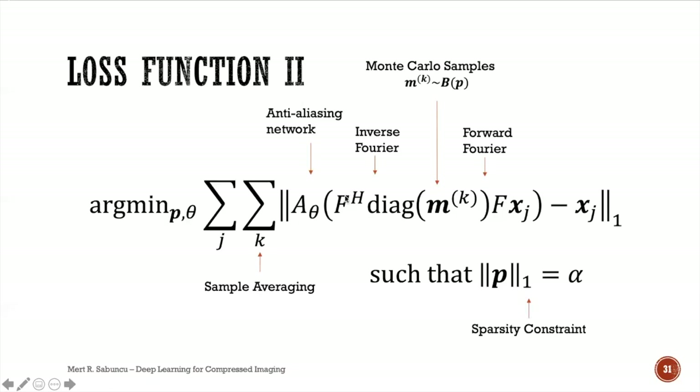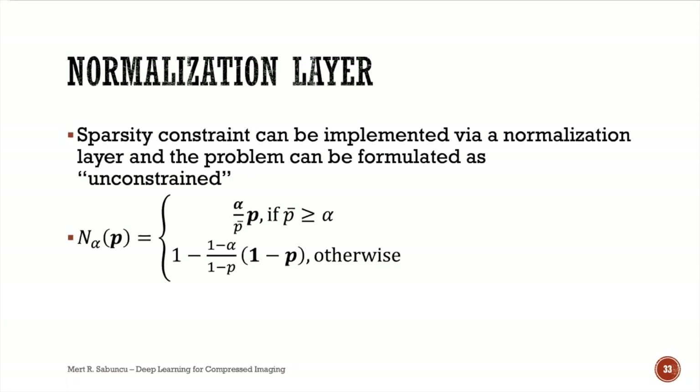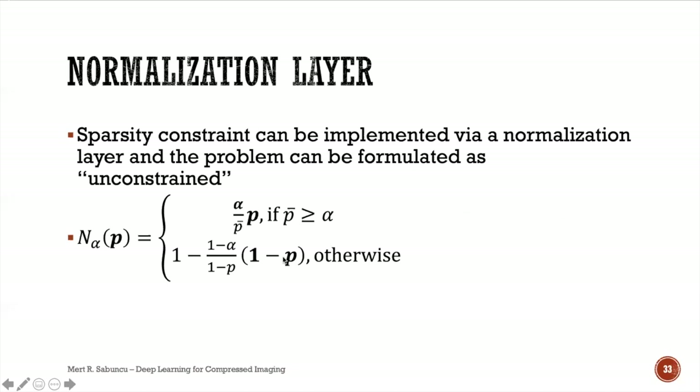We can't optimize the expectation directly, but we approximate with Monte Carlo samples. To compute the derivative with respect to the probability values p, since the binary sampling is not differentiable, we use the reparameterization trick — replacing Bernoulli sampling with uniform sampling and a thresholding operation — relaxed using a logistic function corresponding to the Gumbel-Softmax relaxation. A normalization layer rescales the probabilistic mask uniformly to ensure the average value equals α.